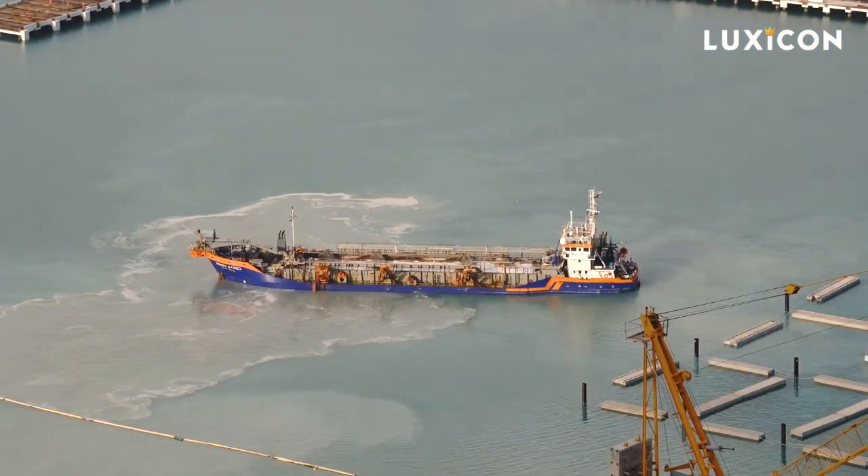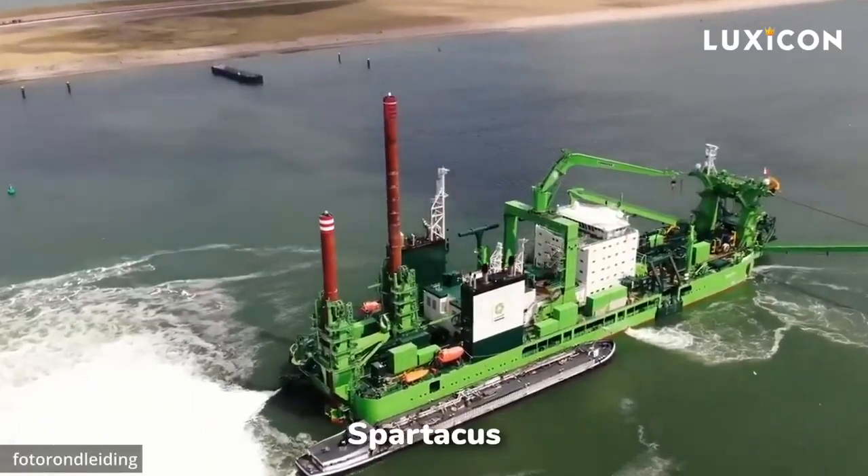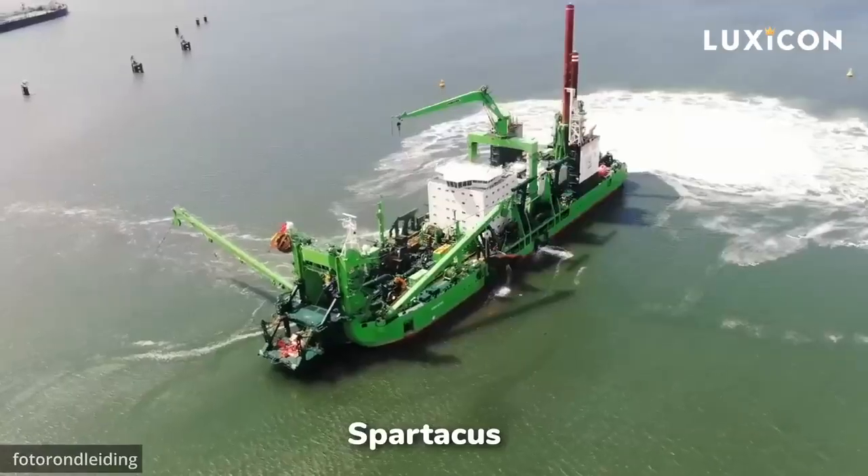When it comes to dredgers, there are different types out there, including the biggest and most powerful ones. Let me tell you about a few of them.